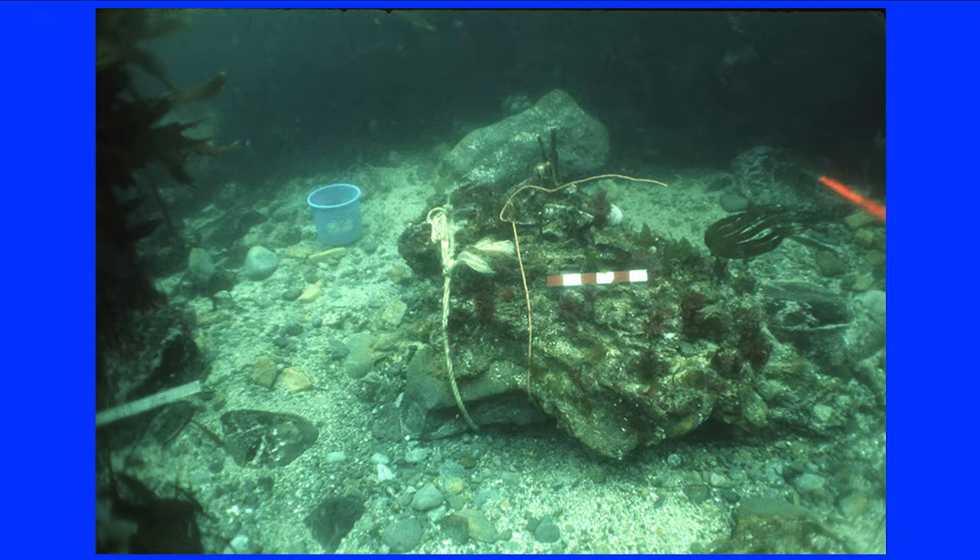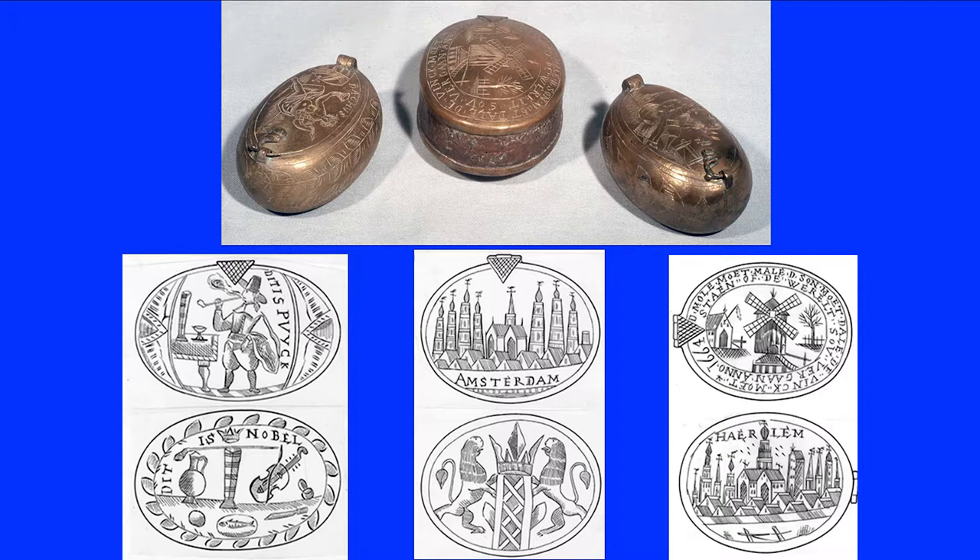Many objects were encased in concretion, which were recovered in blocks for careful dissection in the laboratory. One such block produced a variety of well-preserved trinkets, painstakingly extracted and conserved by the museum's former curator, the great Tom Henderson. The objects comprise multiple groups, suggesting that they'd been carried as cargo. They include seven brass tobacco boxes decorated with various Dutch scenes and townscapes. Some are engraved with quotations, and one bears the date 1664, again the date of the wreck.